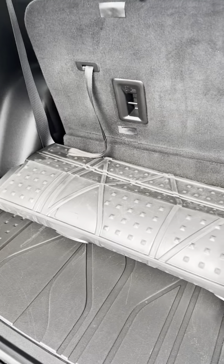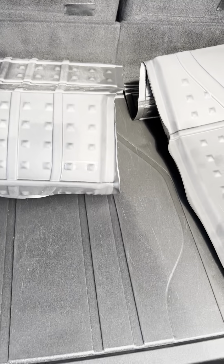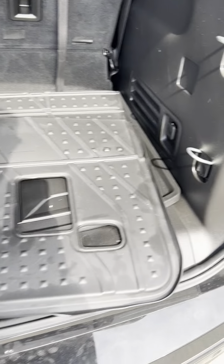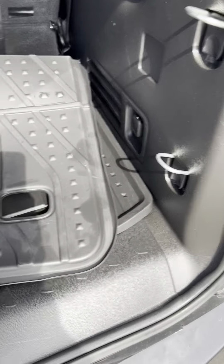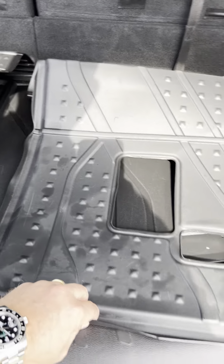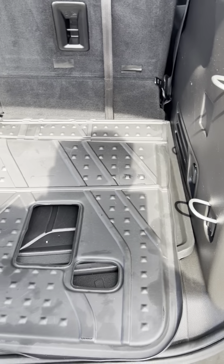You do have the weatherized floor mats here. Those will roll forward as you put the third-row seat down. You can actually remove this piece too — pretty nice feature. I look for luggage scarring on the back and there's just a little wear right there, but really nice overall. Moving this forward, this back section is in really good shape.